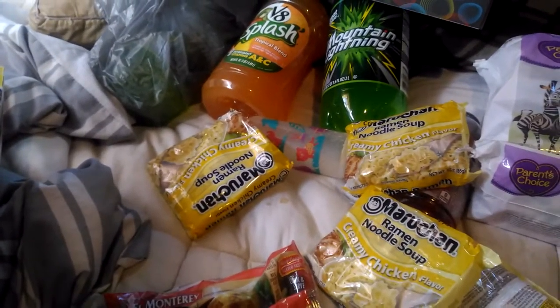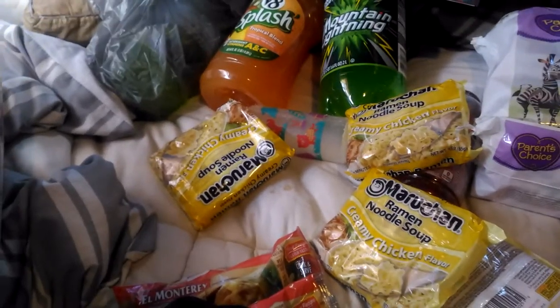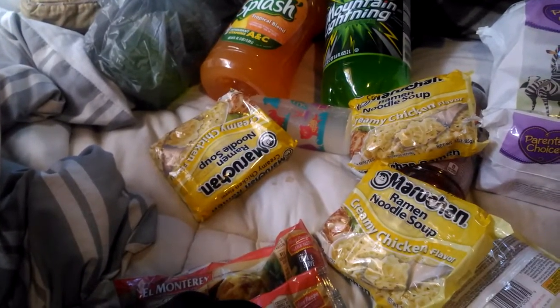Hello everyone, today I'm going to do a Walmart haul. If you enjoy this video, please comment, rate, and subscribe, and I'll see you guys in a minute.